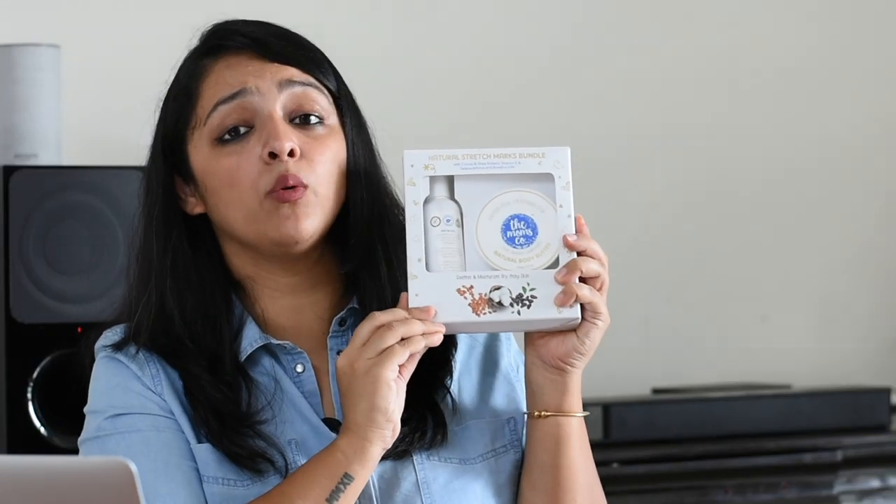With that clarity, let's get into details of this product that has been winning so many awards, is being recommended by gynecologists, and has great reviews. The natural stretch mark bundle by Momsco has a stretch mark oil and a body butter. The reason for this combination is that typically people only use oil, which does not suffice because the skin isn't getting all the nutrients it needs. The combination of oil along with butter has been known to magically solve this problem.